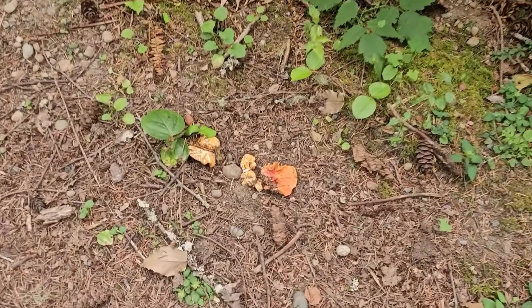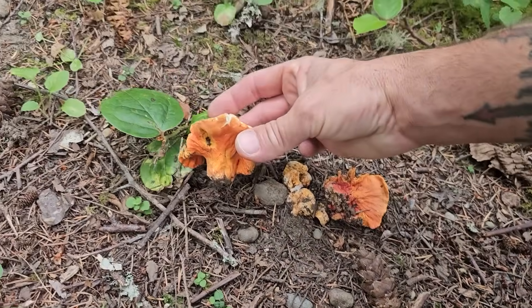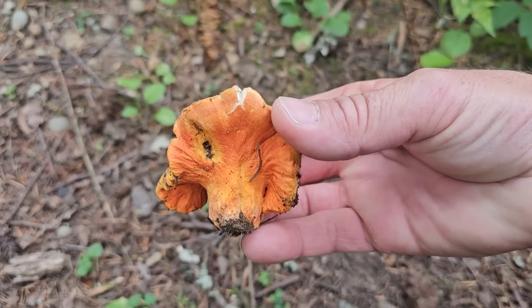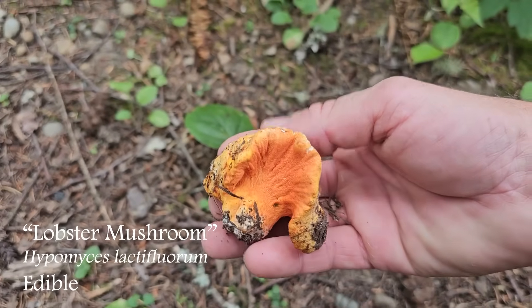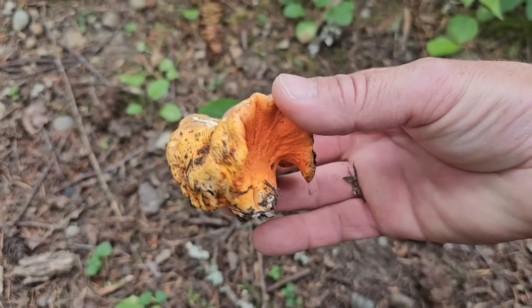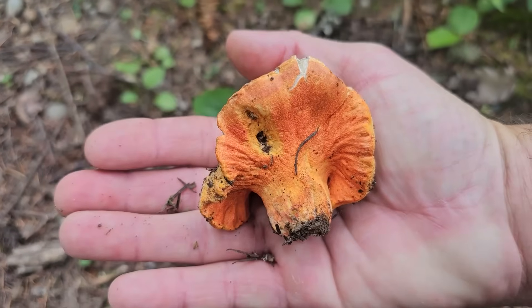Oh, look at this — coming up right on the edge of the trail. This is an amazing summer find. This is the lobster mushroom, Hypomyces lactiflorum. It's a host mushroom with a parasitization that makes it bright orange like this and all contorted, and a really great edible.